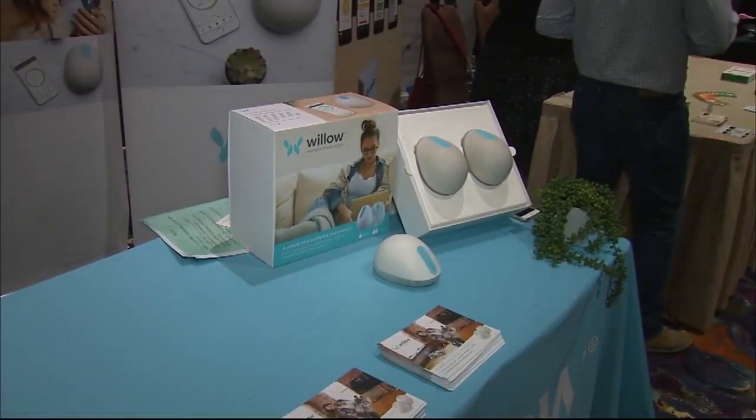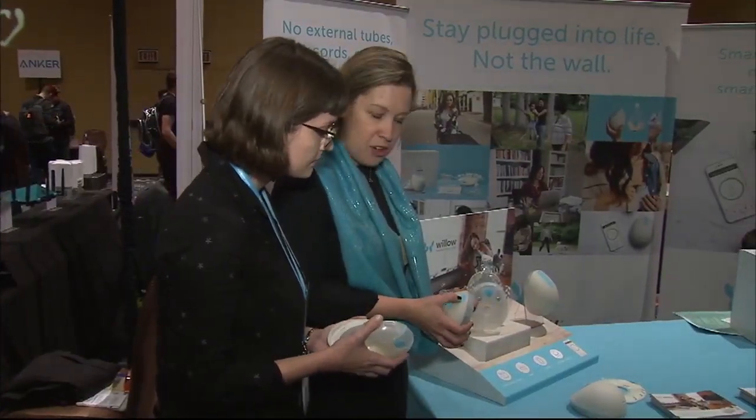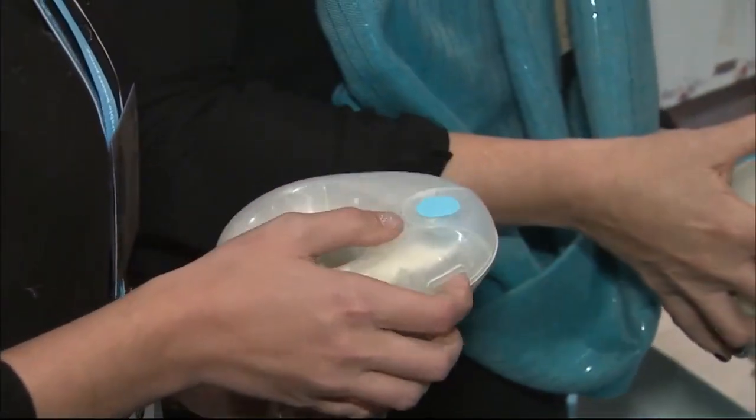A breast pump so tiny, the pump and the bag fit into your bra. Ariel Loop is a new mom and says she wears it everywhere and you wouldn't even know. She says: 'I have it inside of a bra right now — just a regular nursing bra that clips down and you can pull it and put it in. It's not really any more uncomfortable than wearing a sports bra.'